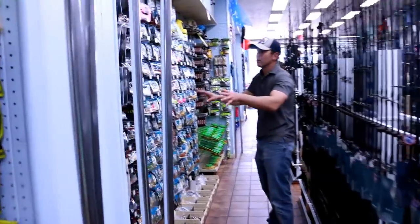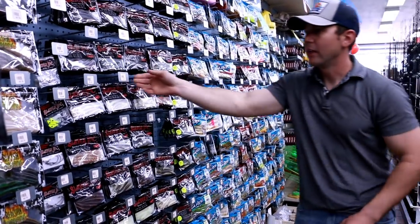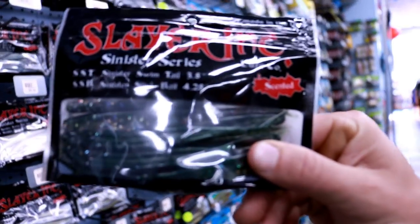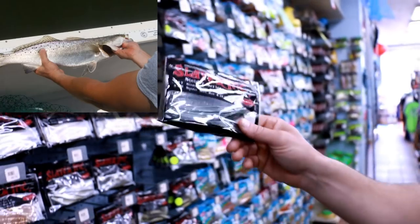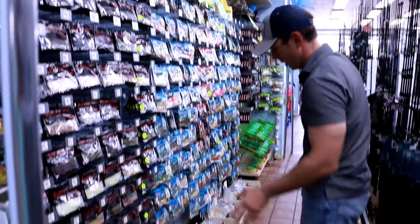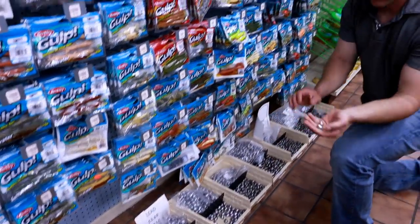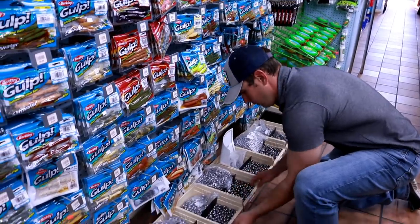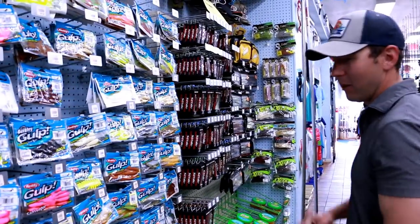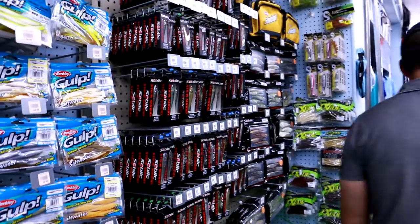Moving on up here, you got even more soft plastics. Here we have a lot of your very popular saltwater plastic lures — these Slayer inks. This pattern right here is one of my favorites; catches trout, redfish, snook — you'll catch Spanish on them. That pattern right there is killer. And down below you got all kinds of different lead weights — I use a lot of these one-ounce weights and these half-ounce weights. Of course, Berkeley Gulp — you can't go wrong with Berkeley Gulp. Fish love them, the smell disperses in the water, it really gets the fish coming in. You got bulk packages of Berkeley Gulp there.